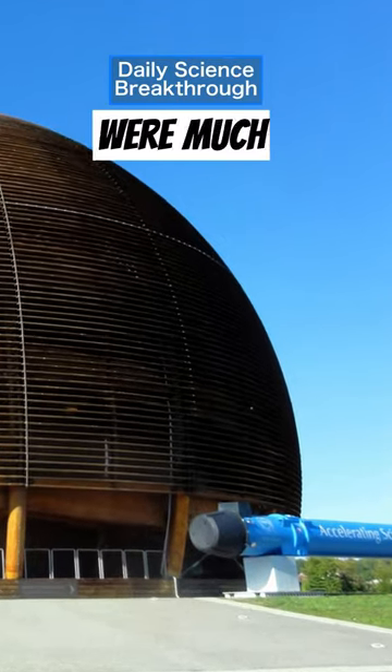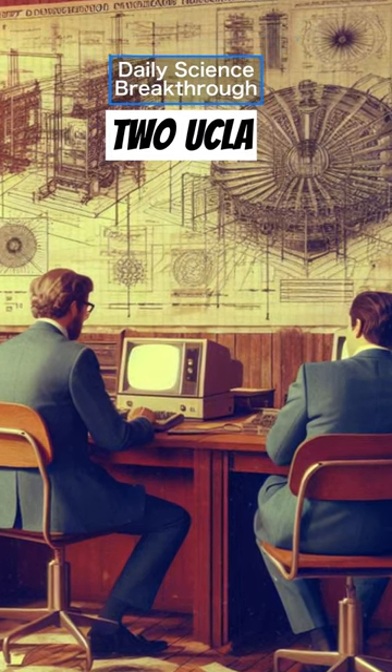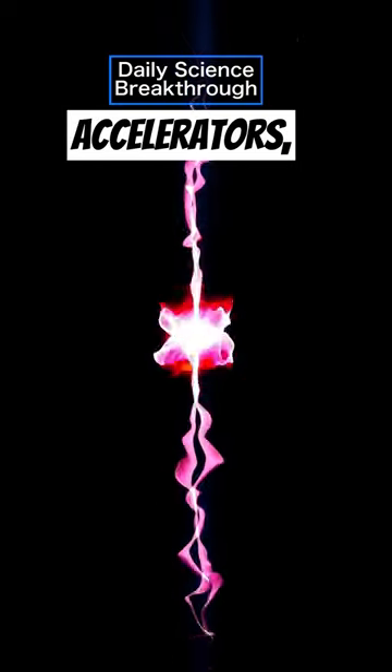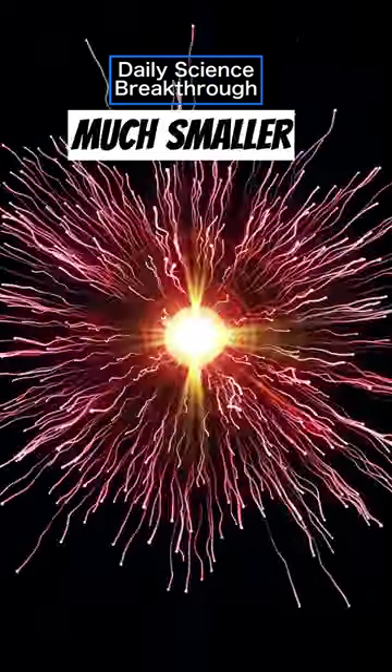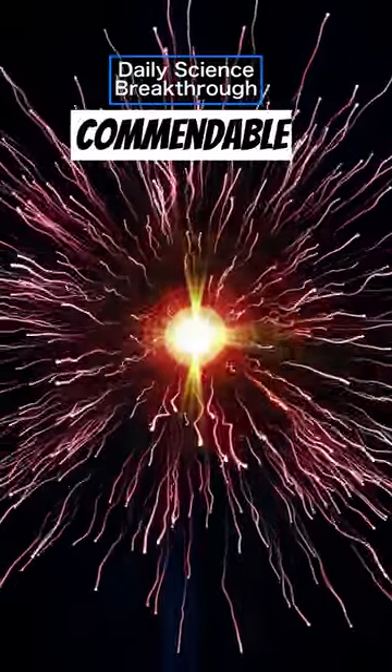Wouldn't it be great if they were much smaller? Well, back in 1979, two UCLA scientists proposed a theoretical design called Wakefield laser accelerators, offering a much smaller alternative. It took over 40 years of hard work and numerous commendable attempts,